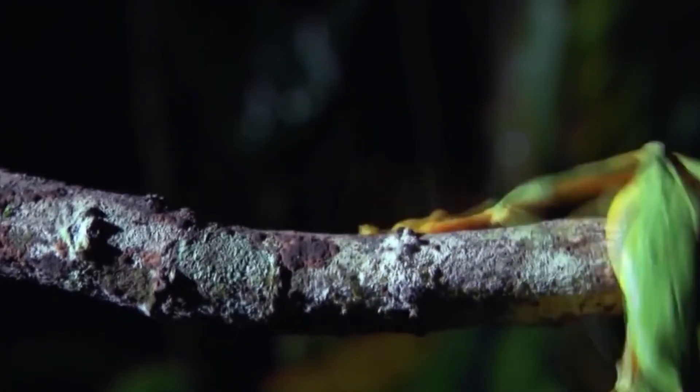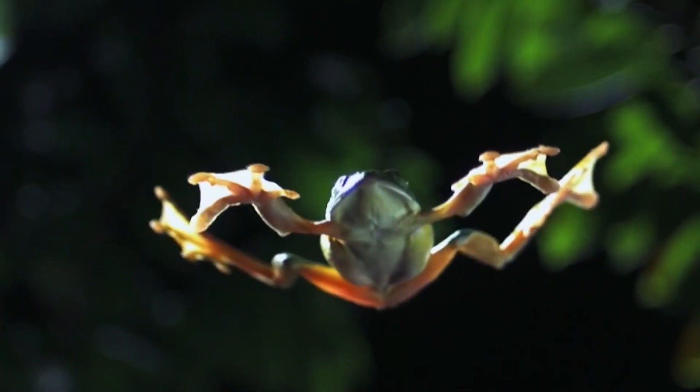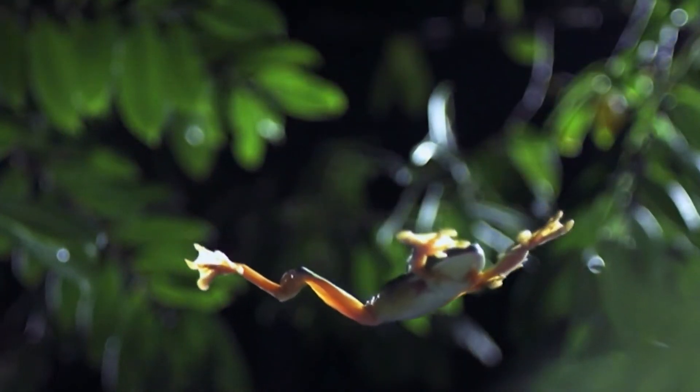Who knows — maybe in a thousand years, the flying frog will have evolved to flap its toes and fingers to actually fly.